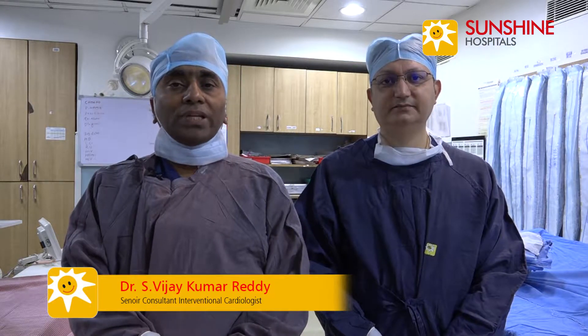I am Dr. Vijay Kumar Reddy, and he is Dr. Sanjeev Kumar, both interventional cardiologists from Sunshine Heart Institute.